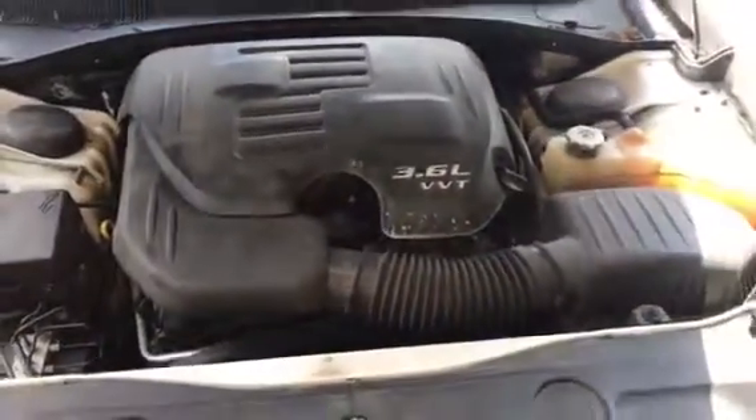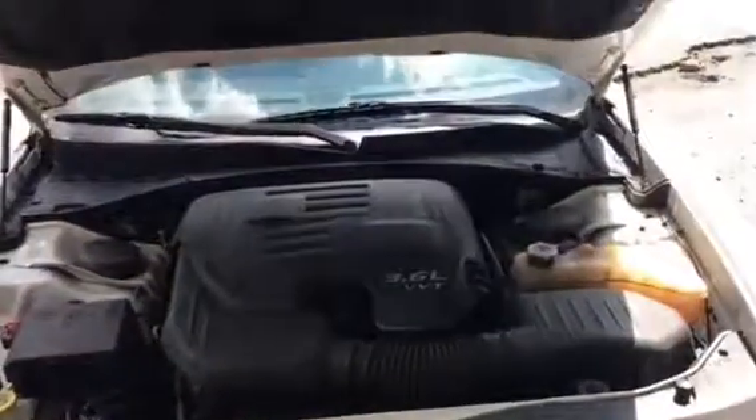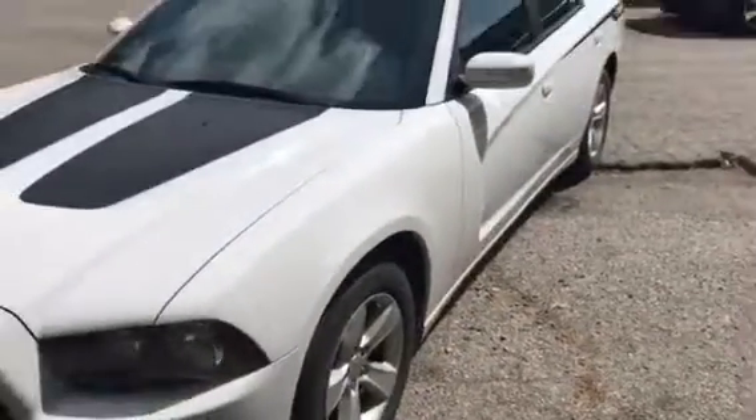Check out the engine. We have a massive big boy engine — a 3.6 liter V6 engine. And that is our 2012 Dodge Charger.